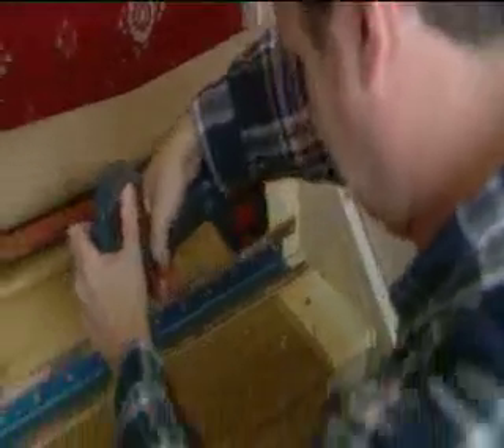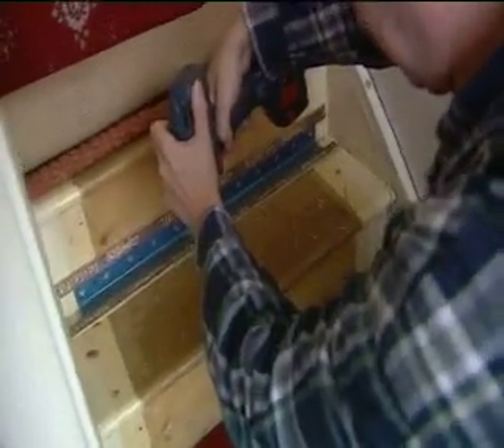It's got to be one of the most annoying of all problems around the house — the creaky staircase. And when you see just how easy it is to repair, you'll be wondering why you didn't tackle it years ago.